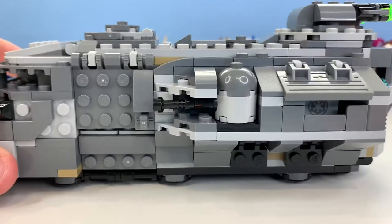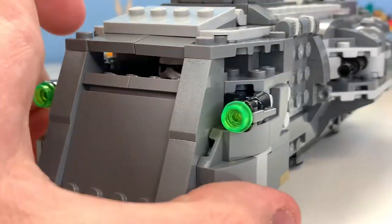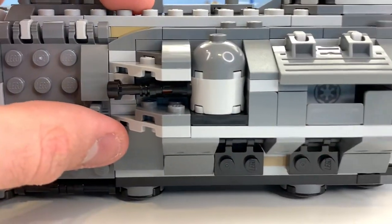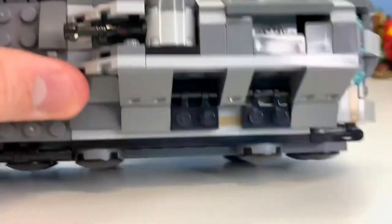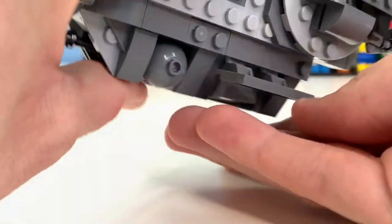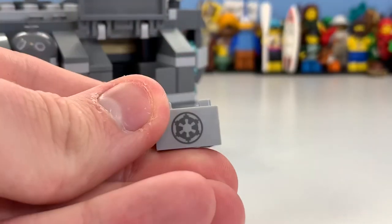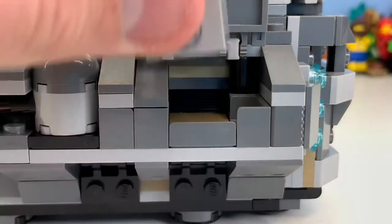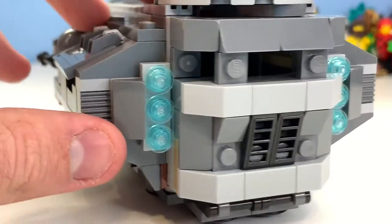Looking at the vehicle itself from the side, there's a lot of detail with greebling elements that round it off nicely. You can see a stud shooter, a door with a small gap, a handle, and a turret that rotates 180 degrees. There's also a small crate — an Imperial-print one, possibly from the Rebels line — that serves as a storage space, and thrusters that connect centrally rather than on a flat plate.